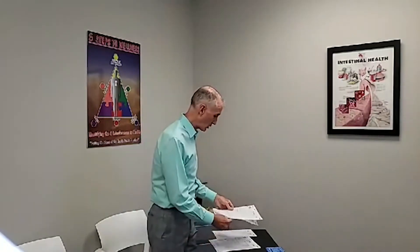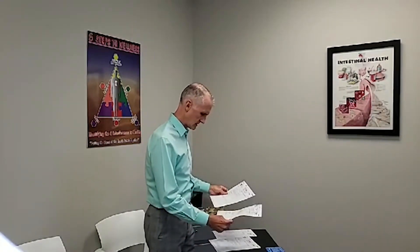His glucose went from 362 down to 86, well within the healthy range. And his A1C, which is the number one marker of diabetes, went from 12.5 — well within the diabetic range — down to 5.3, outside the diabetic range. Just really exciting results.